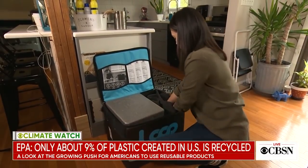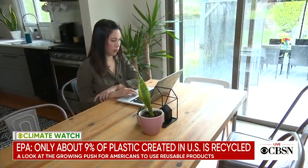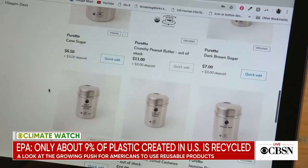Like millions of Americans, Cheryl Suvalik has products delivered to her house, but the new service she's testing is different. It's just like any other e-commerce shopping site. You order your products, but everything about the entire order — there's nothing to recycle. Everything is reusable.